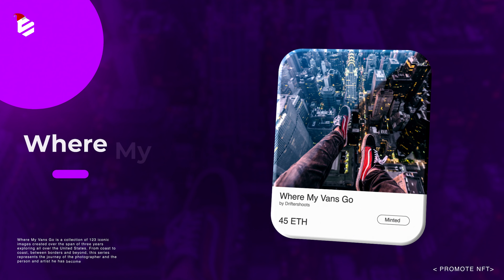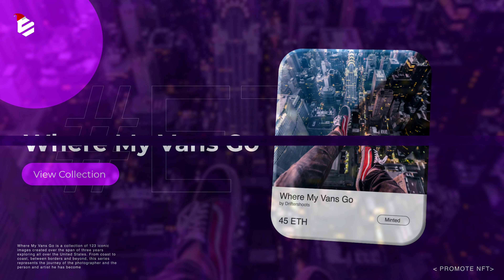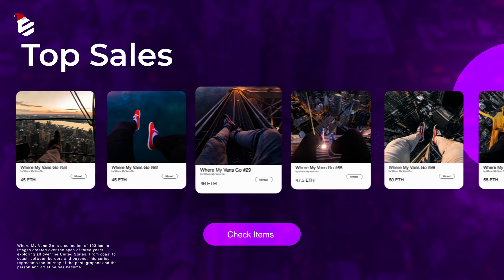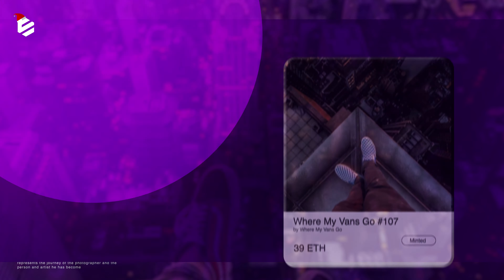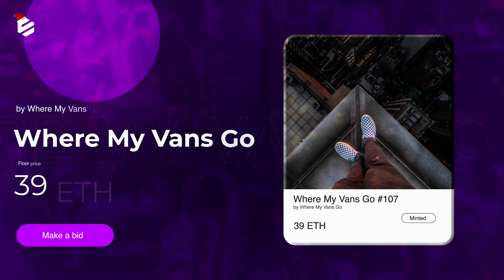VMI Advanced Go is a collection of 123 iconic images created over the span of 3 years, exploring all over the United States. From coast to coast, between borders and beyond, this series represents the journey of the photographer and the person and the artist he has become. The floor price is about 39 ETH.